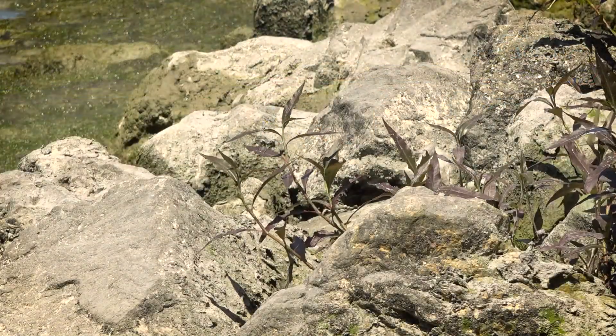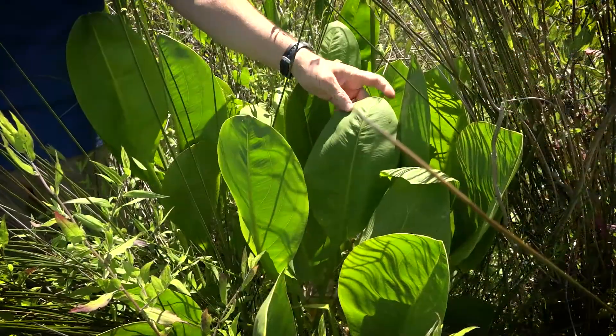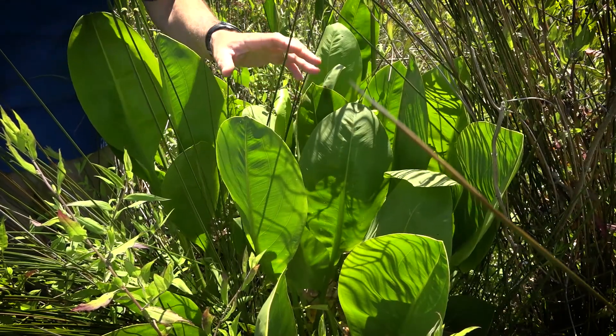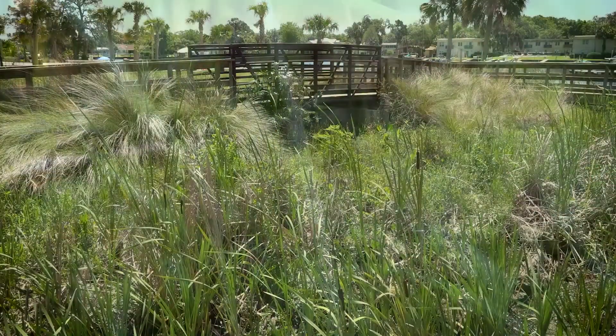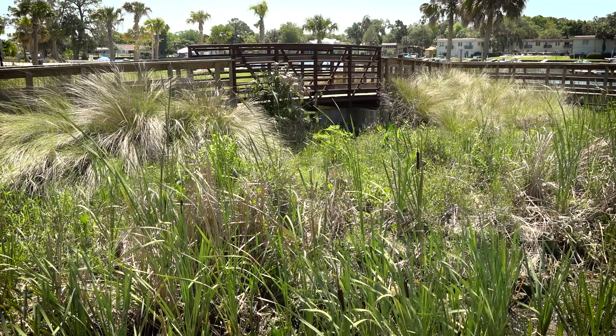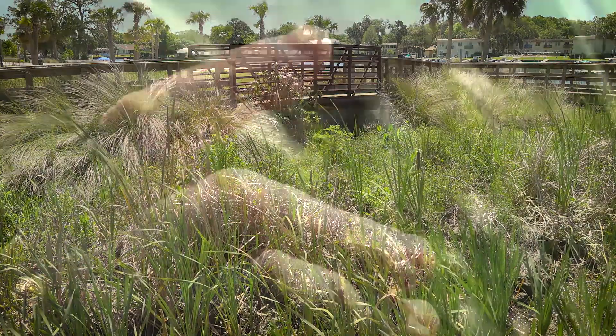The living shoreline uses a combination of rock and various types of plants. This is Lanceleaf Arrowhead. Under the water you'll see grasses like eelgrass or vallisneria. This is a common grass found in these spring systems and it's a really important part of the ecology of our spring systems throughout Florida. When you go up into the emergent areas, you'll see things like sawgrass, cord grass, and a whole host of other types of grasses. This is needle rush.